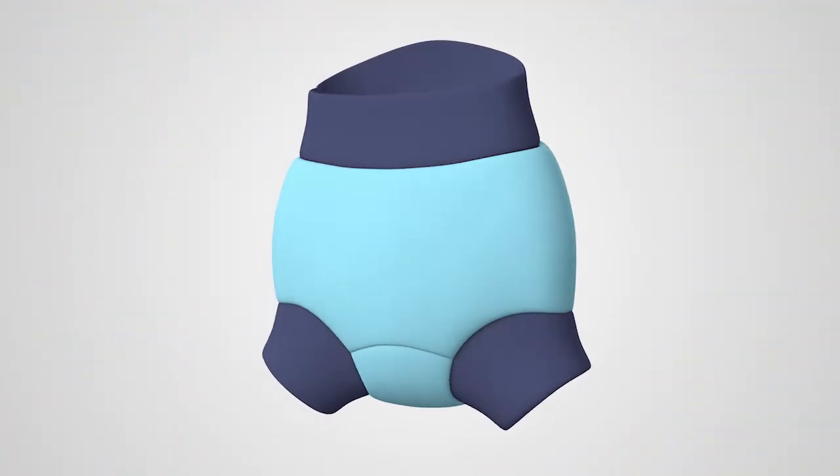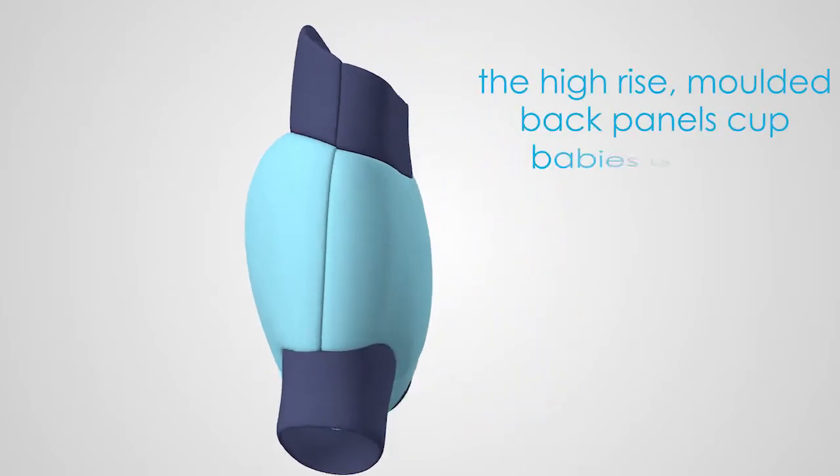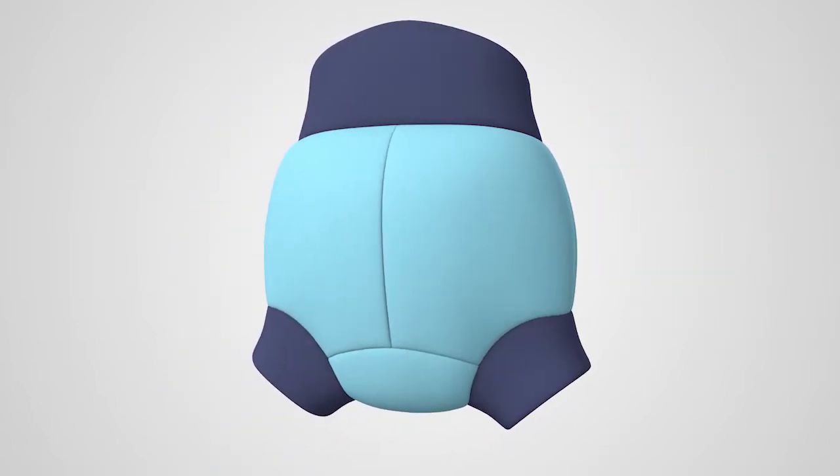The Happy Nappy is made from super soft lined waterproof neoprene. It has high-rise molded back panels that cup the baby's bottom, secured with a form-fitting gusset to provide an ergonomic shape that moves with the baby.